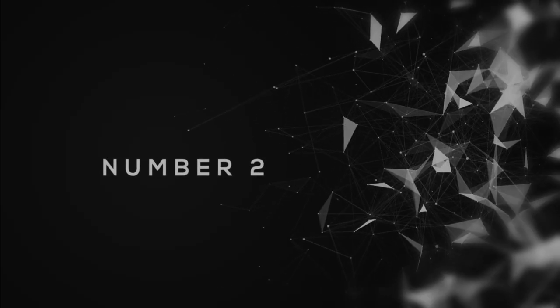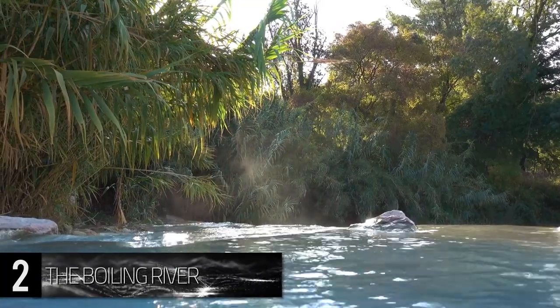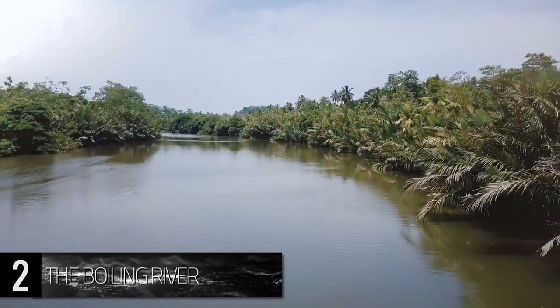Number 2. The Boiling River. Perhaps one of the most perilous features in the Amazon rainforest is the natural anomaly of the Boiling River. Reaching temperatures of more than 200 degrees Fahrenheit, the river stretches for five and a half miles.